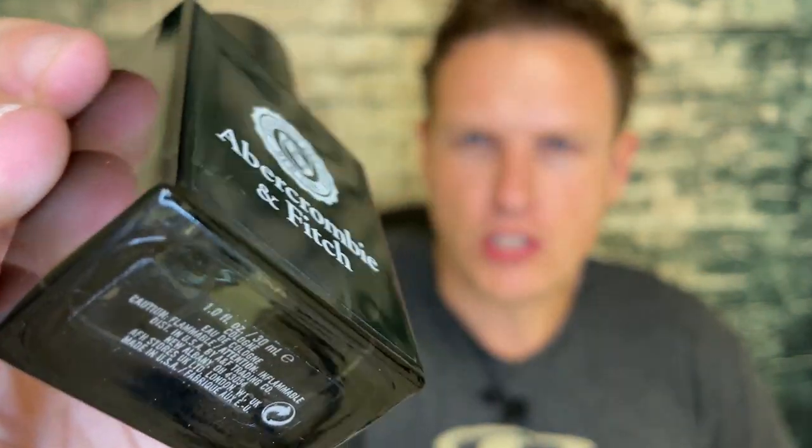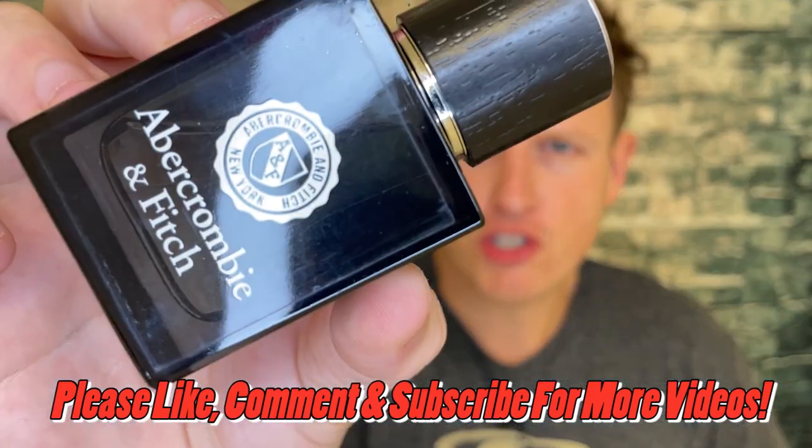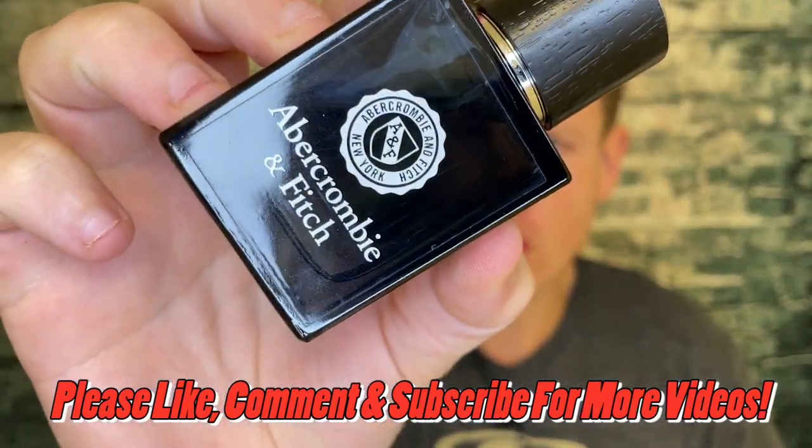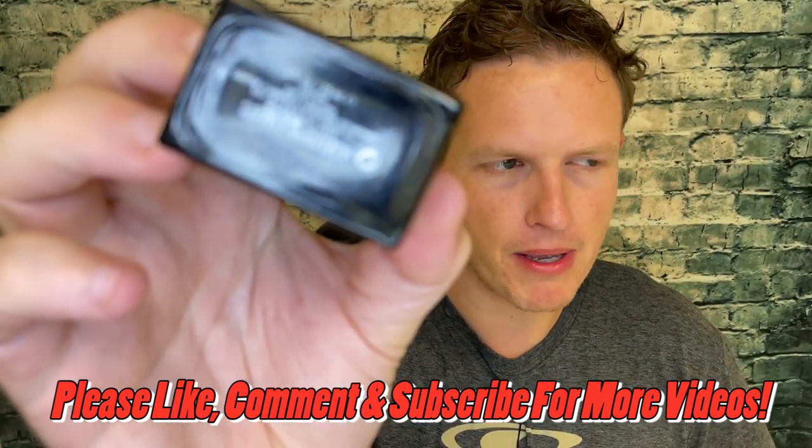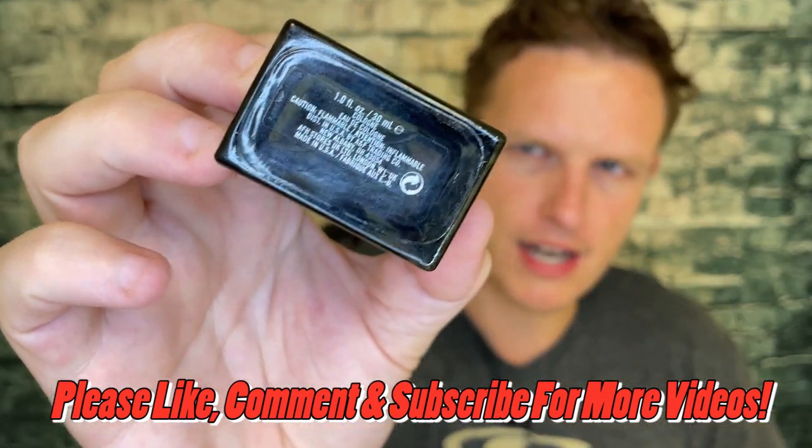Hey, what's up guys, it's Josh here. Today I want to do a little review on this vintage 2013 Abercrombie & Fitch Crest Cologne. I think you could find this on eBay for about $50 right now. It is a one milliliter, so that is kind of expensive, but at the same time a lot of other Abercrombie & Fitch fragrances are going for way more than this.